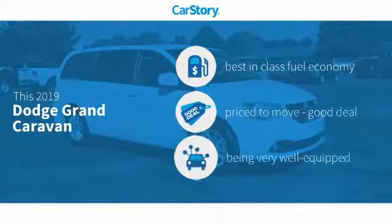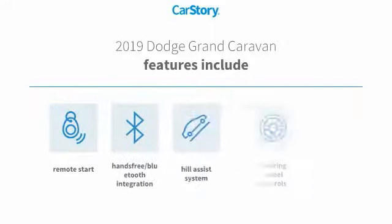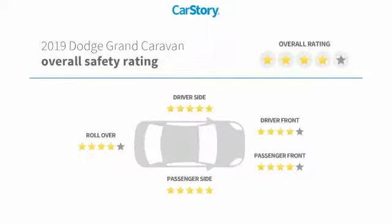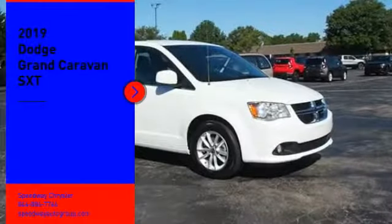Car story research indicates this vehicle as having best-in-class fuel economy, a good deal, and loaded with features. Features also include remote start, steering wheel controls, hands-free Bluetooth integration, and a hill assist system. With these ratings, looking for the right vehicle?